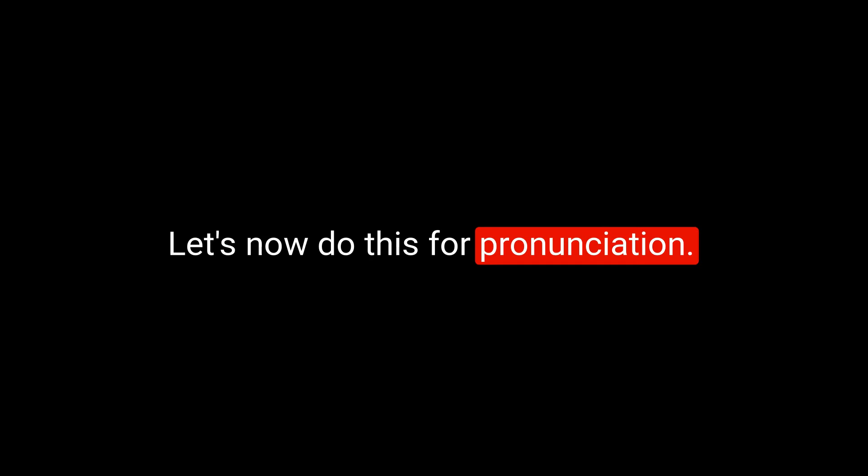Let's now do this for pronunciation. Please repeat after me: hydrate... scalding... concentrate... have your finger on the pulse...